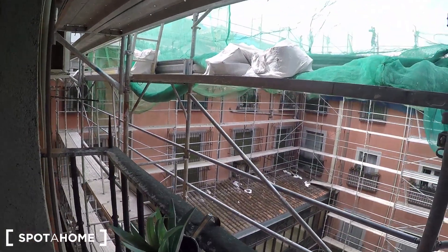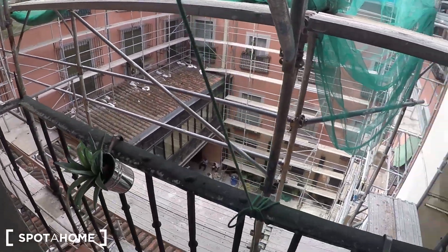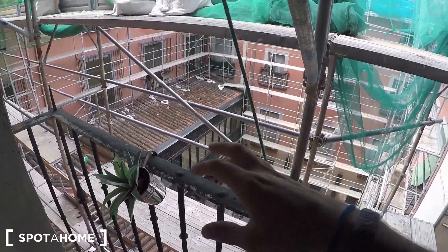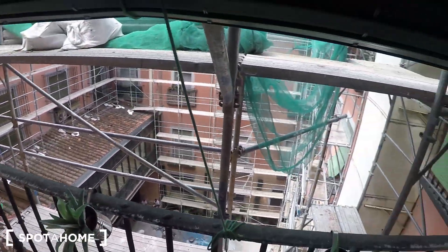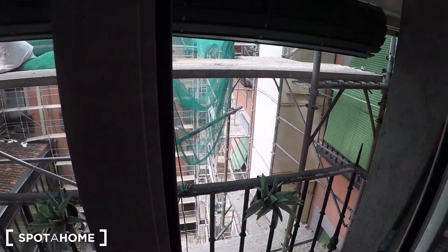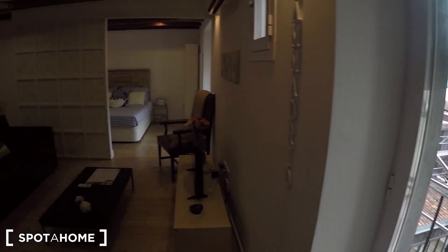It is luminous because it's on the top floor of this building, so you get natural light, you don't get noise, and the views are fantastic. Not today, but these constructions will finish, and after that you have incredible views.